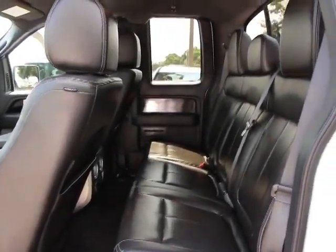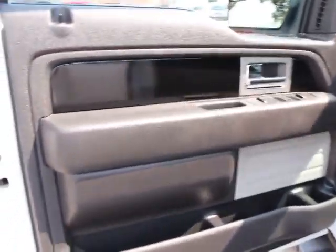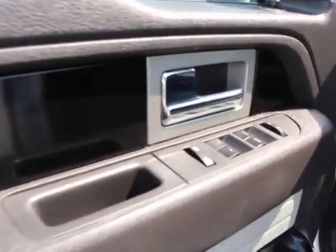Rear window defroster, trip computer, tachometer, remote keyless entry, power driver seat, rear view camera, tilt steering wheel.